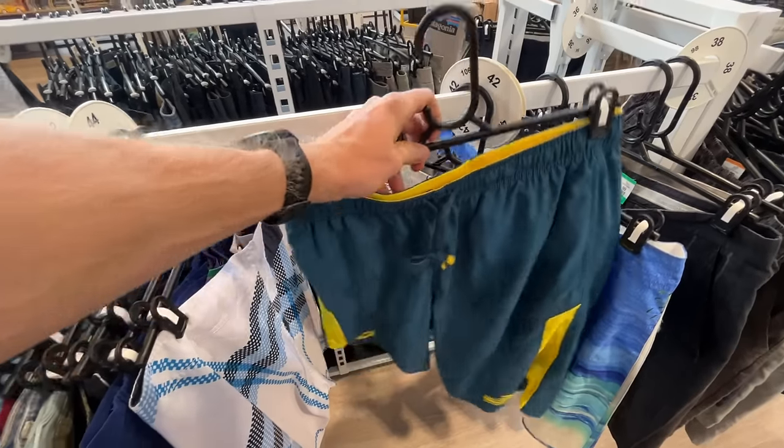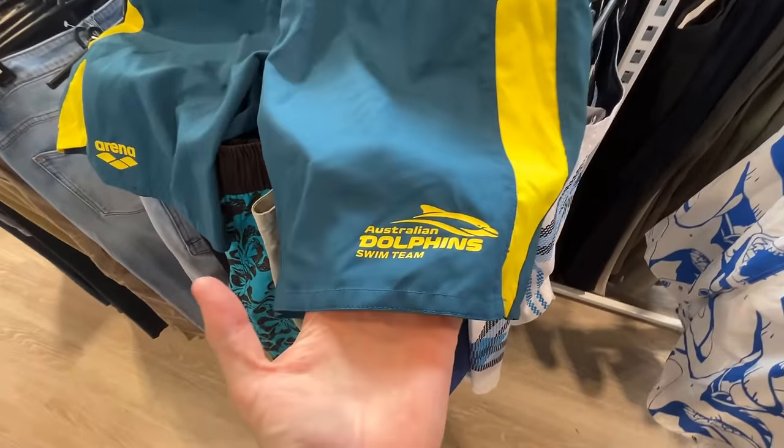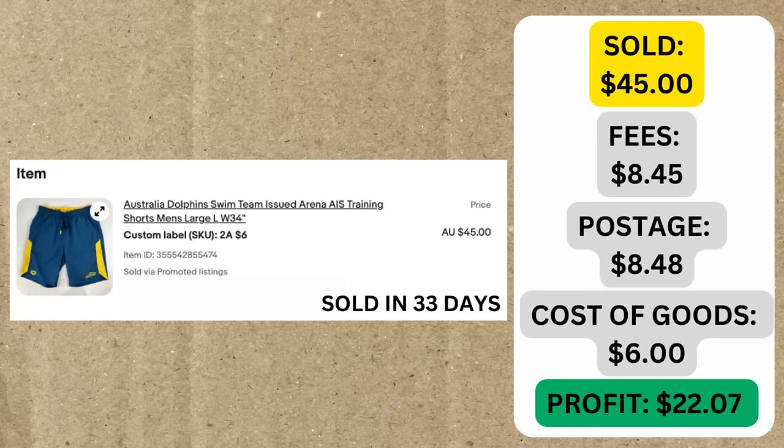We had a sale come through this morning, which was actually a week one find — the Australia Dolphins Swim Team Shorts. These went on sale for $45 but took 33 days to sell. After fees, postage, and cost of goods, we made $22 in profit. I wanted to have a chat about the other listings from week one that are yet to sell, so let's do a deep dive into those.